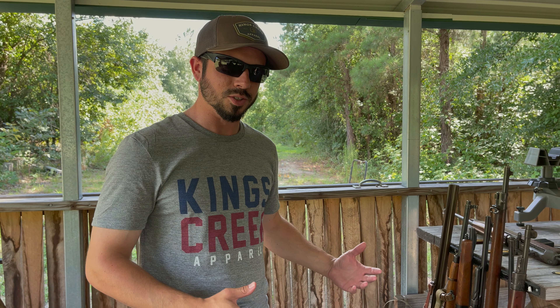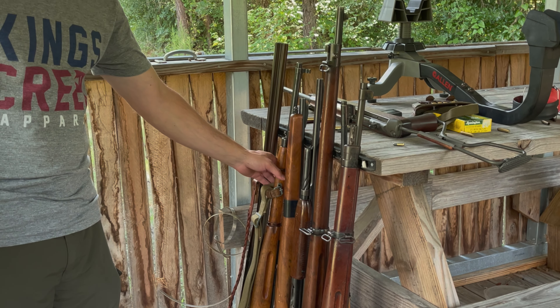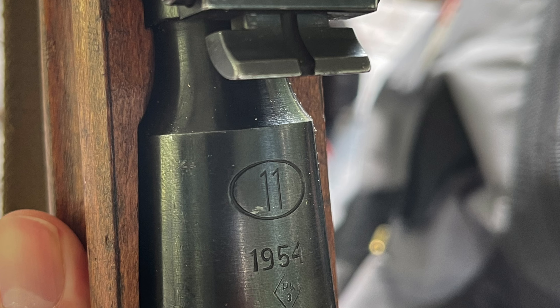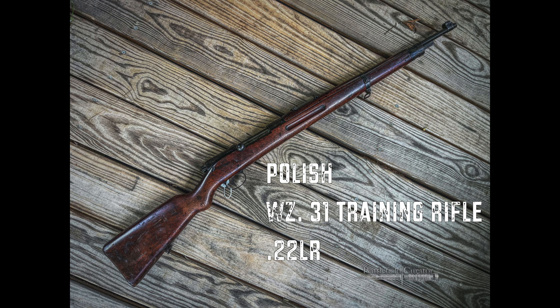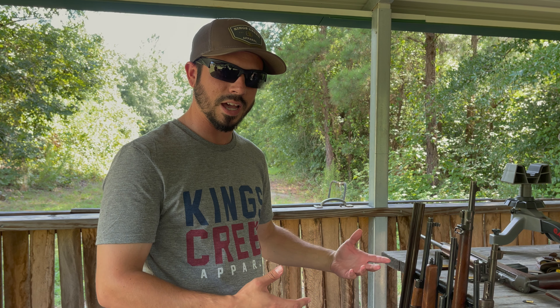Hey guys, Dan here with Battlefield Curator, and we're going to look at some .22 caliber trainers. First up, we got a Mosin trainer, and this is Polish. You can see the number 11 here, dated 1954. The other rifle we got here is another Polish rifle, dated 1933. We're going to see how well these do at the range. It's .22 caliber — it's fun.